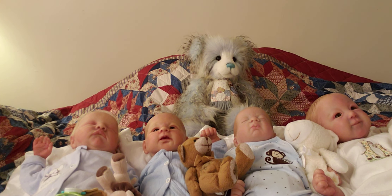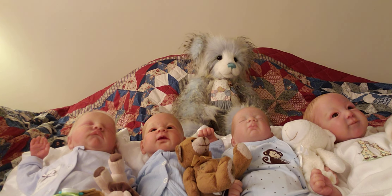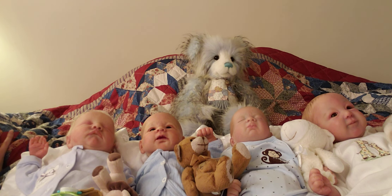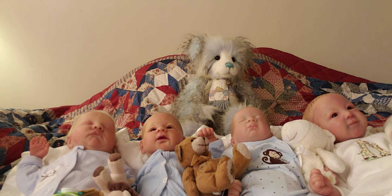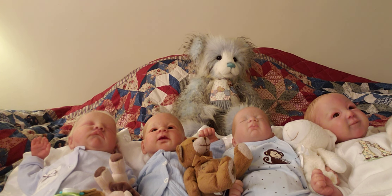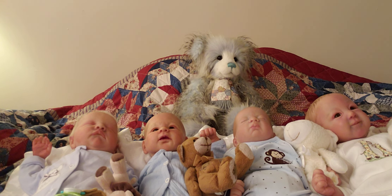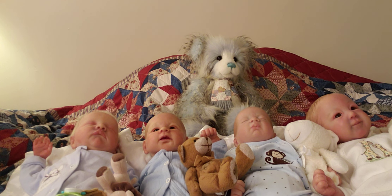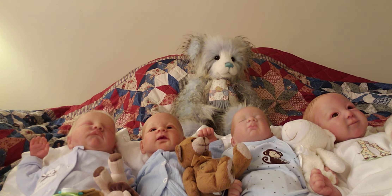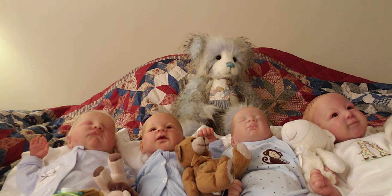Next to Sterling is Logan. Mommy says Logan came from Reborns.com and Logan is the Bountiful Baby sculpt. He is wearing a Little Me preemie size monkey outfit — it's light blue with brown dots and monkeys on it — and he is holding his little lamby. That one is preemie size but it's too big on him, like a newborn could wear it. Isn't that funny what the sizes are?